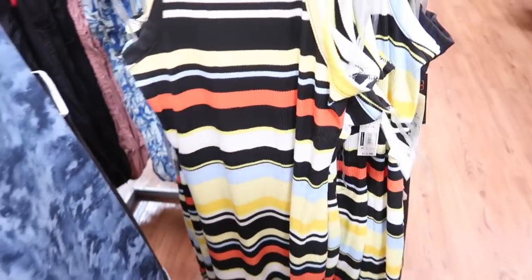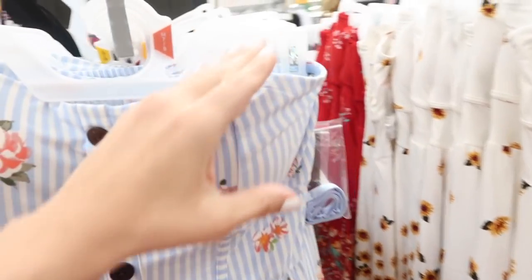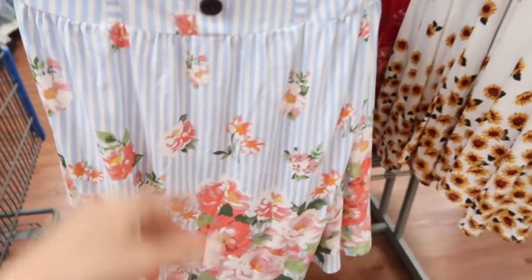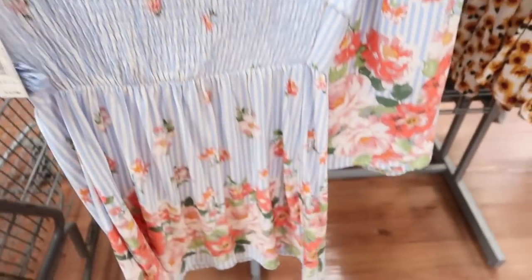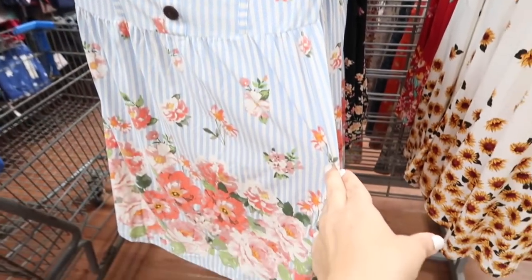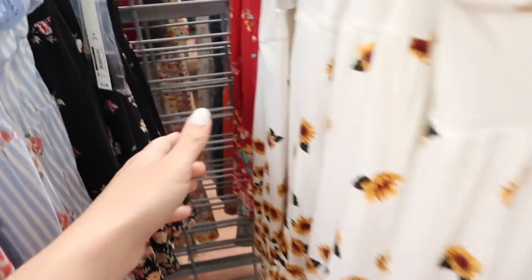New sleeveless dresses from No Boundaries — this one has that corset style seaming with the faux buttons, more of a fitted style but the skirt is a little flowy. It does have that smocking in the back with the strap, so if you didn't want to do the strapless, these are $12.98. It comes in that blue floral; there's also the black, the sunflowers, and the red.